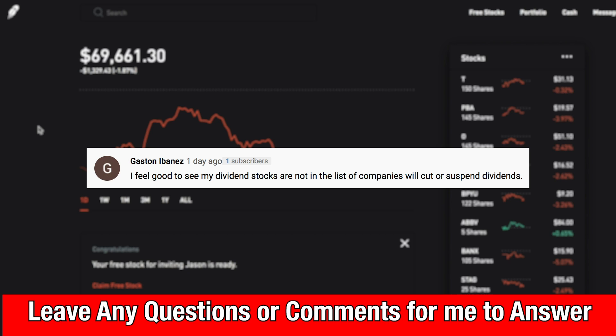The next comment is from Gaston: 'I feel good to see my dividend stocks are not in the list of companies that will cut or suspend dividends.' Gaston is referring to the screenshot I posted in my last video of companies announcing dividend suspensions or cuts. I totally agree — it feels really good scrolling through those lists and crossing your fingers hoping none of your companies are on it. But at the end of the day, if companies do cut their dividend short term, it's hopefully not the end of the world. You just have to weather the storm and come out the other side with a brighter future.